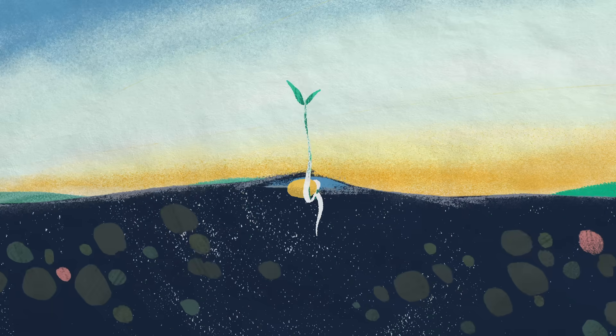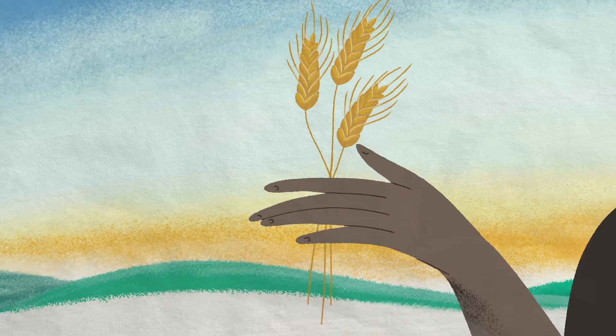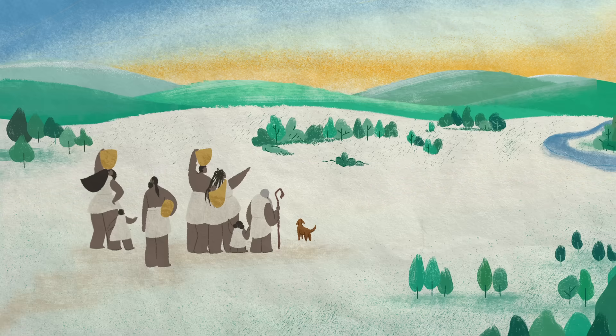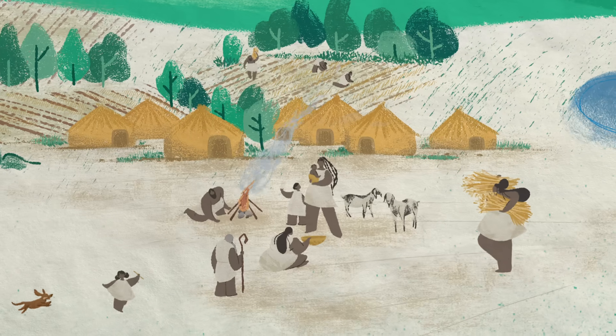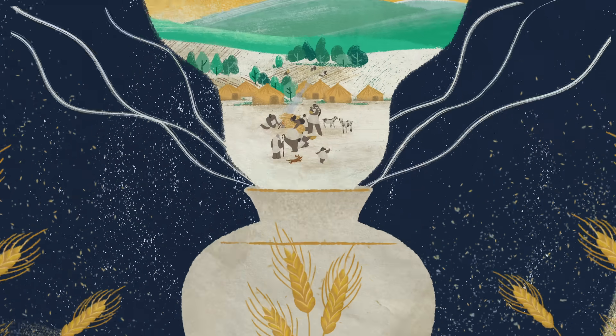About 10,000 years ago, humans began to farm. This agricultural revolution was a turning point in our history that enabled people to settle, build, and create. In short, agriculture enabled the existence of civilization.